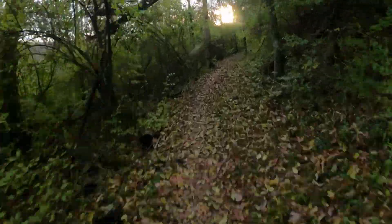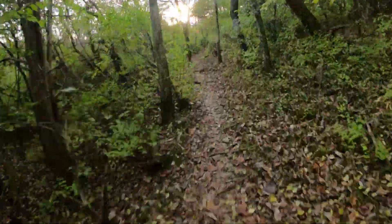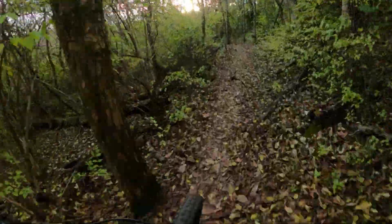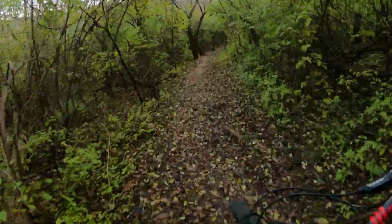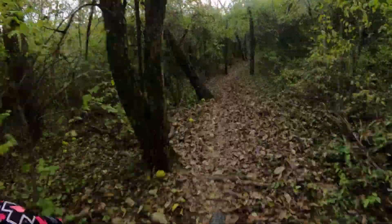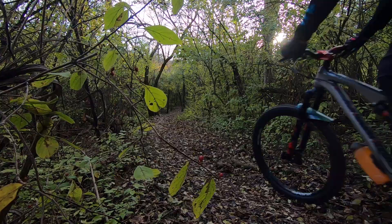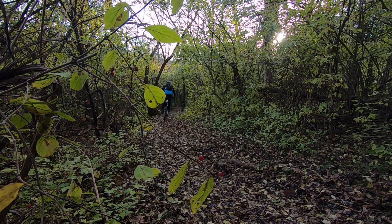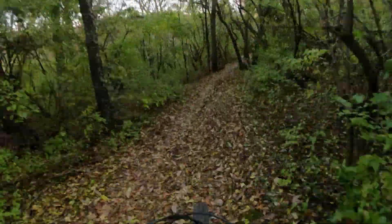Yeah, I love this section. I'm not going as fast as I do in the summertime, obviously, because I can't see what's on the trail. It's like the only really technical part that we have here.